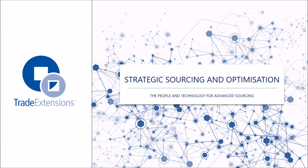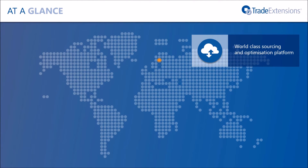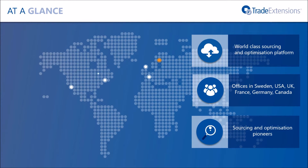Trade Extensions is a world-leading provider of advanced sourcing software, but unlike many companies, the founders and architects of the solution are still involved on a day-to-day basis, helping to run the company and write the code that makes Trade Extensions the force it is in the sourcing industry today. We provide a world-class sourcing and optimisation platform, and as we go through this presentation, we'll explain exactly what we mean by this and why we can claim to be world-class in these areas.